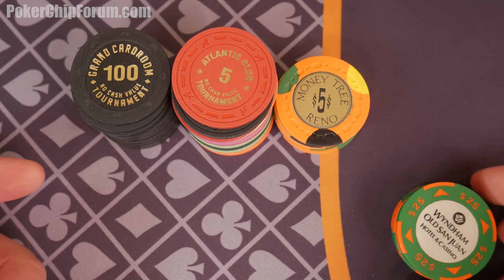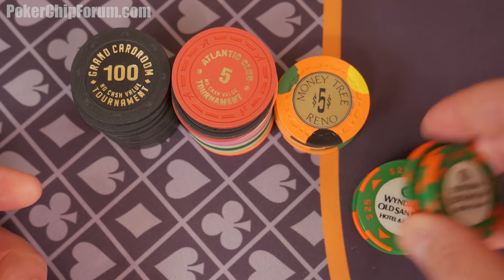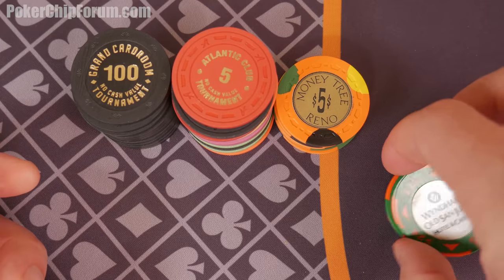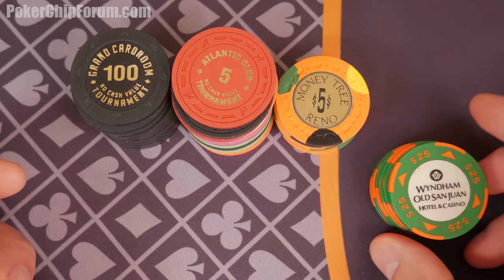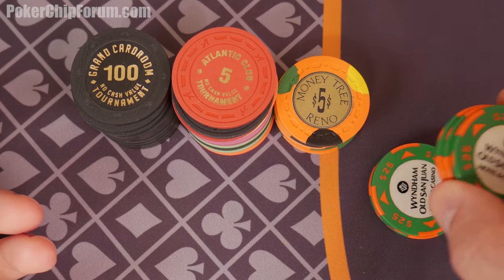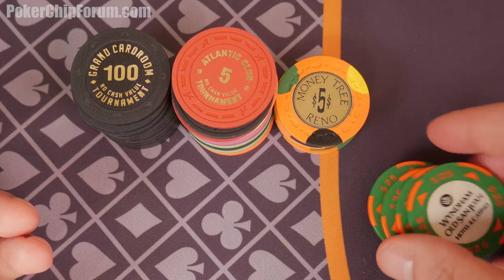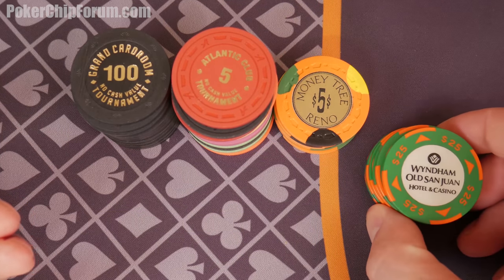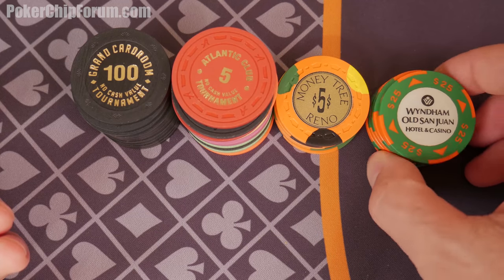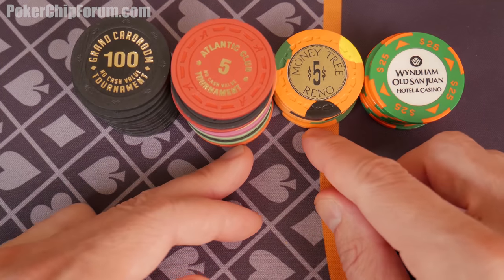Sticking with the feel and looks, we're going to go with some Bud Jones. These are mostly a feel-based thing. Bud Jones feel so much different. I really like having these next to my computer — I always play with these. I'm shuffling these whenever I'm online watching WSOP events, watching Andrew Neeme. I'm right here playing with my Bud Jones. So those are very feel-based.